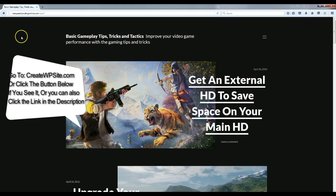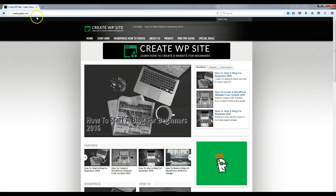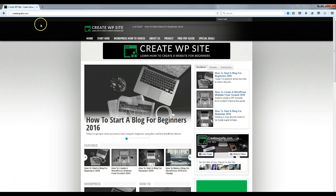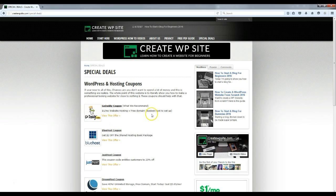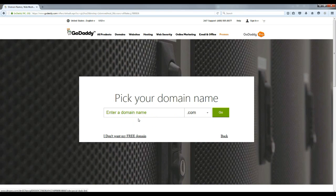The first thing we need to do is get your website hosting. Come over to my website, createwpsite.com — this is where we're going to pick up the coupon so you can get the discount for the hosting. Go up to special deals and find the GoDaddy coupon, click 'View This Offer', then click the Economy plan. This is going to apply a coupon code that knocks the price down about 80% for the year.